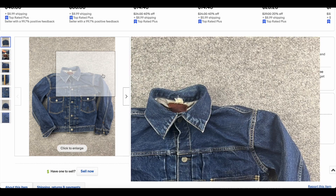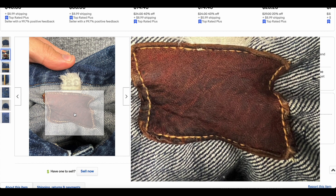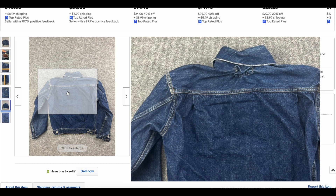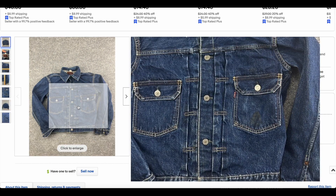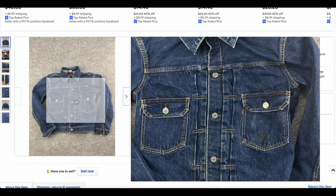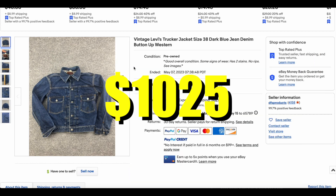Speaking of Type 2s, we have another one, just a little bigger at size 38. This one has its leather patch, which is much harder to come by. They can be a little frustrating to wear because they cinch up so bad on the back — a lot of times they just get taken off. But this one still has it. The pleats look like they're in pretty good condition, not torn. This one had 12 bids and went for $1,025.